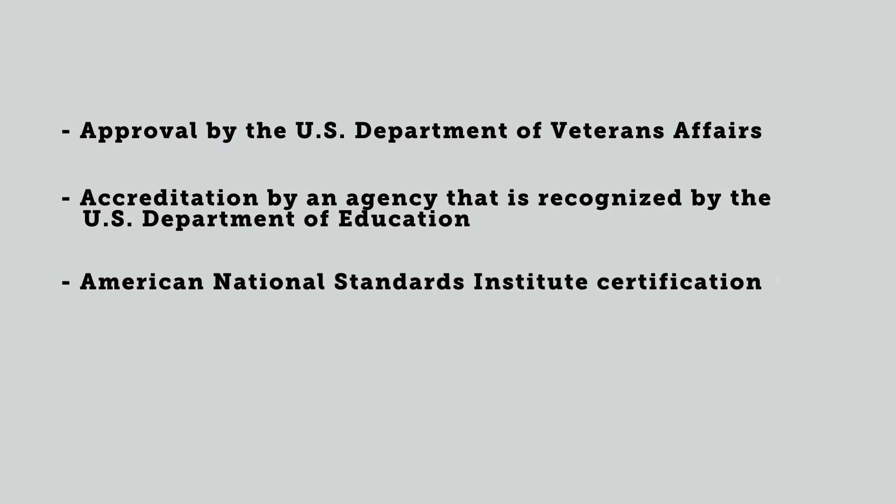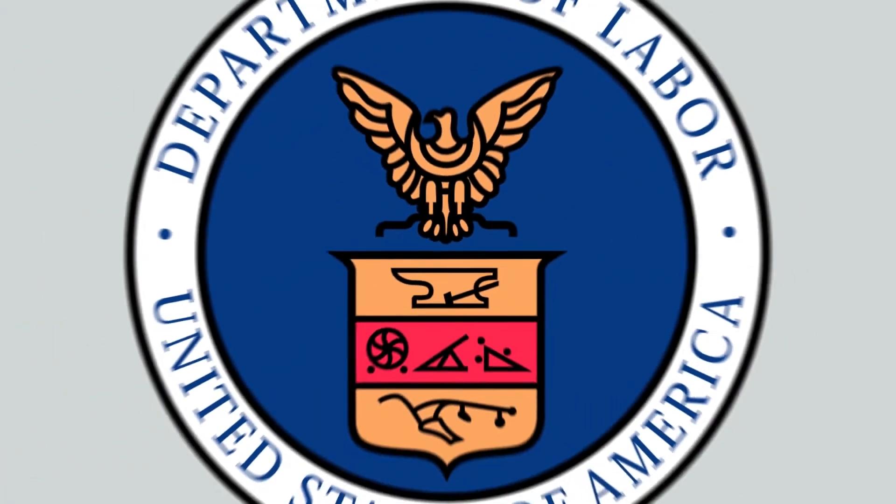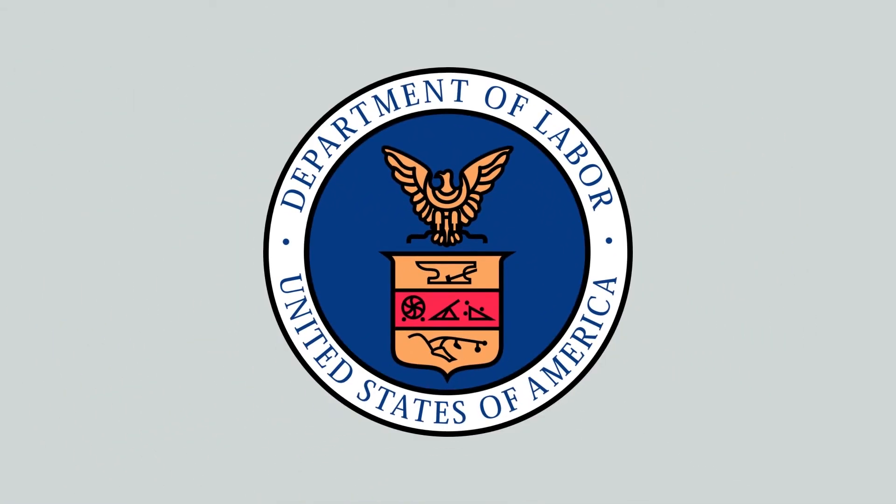Apprenticeships and skills training programs are required to meet certain criteria in order to be approved, including approval by the U.S. Department of Veterans Affairs, accreditation by an agency recognized by the U.S. Department of Education, American National Standards Institute certification, or registration and adherence to the standards for apprenticeship as defined by the U.S. Department of Labor's Office of Apprenticeship. For programs that include unpaid internships, the Department of Labor has criteria that must be met before the program can be approved. These requirements ensure the program adheres to the Fair Labor Standards Act and does not contain any unfair labor practices. The Department of Labor requirements are covered in more detail later in this course.